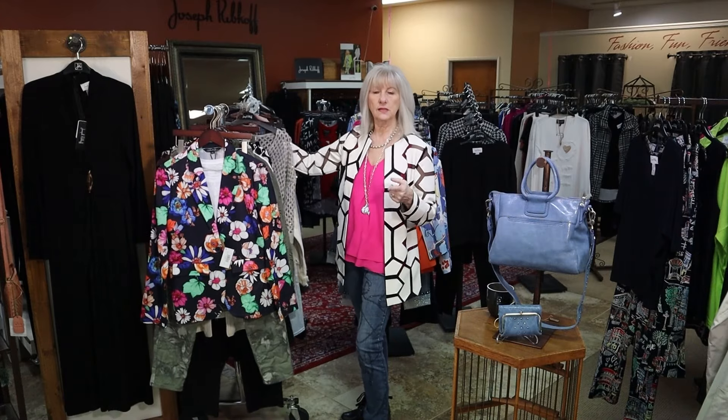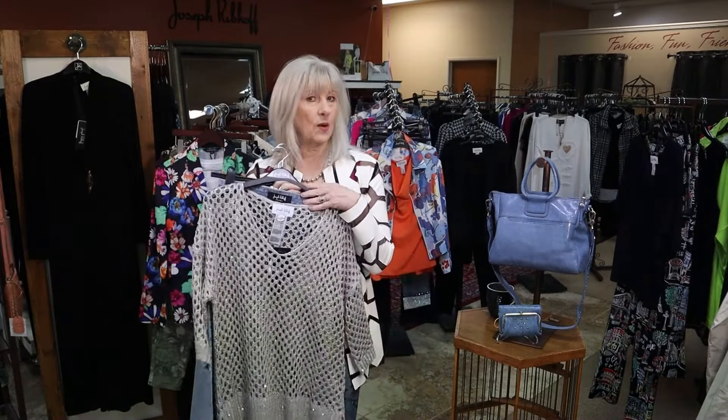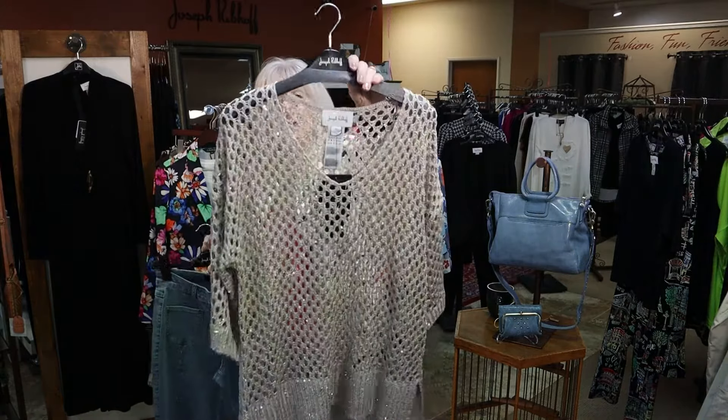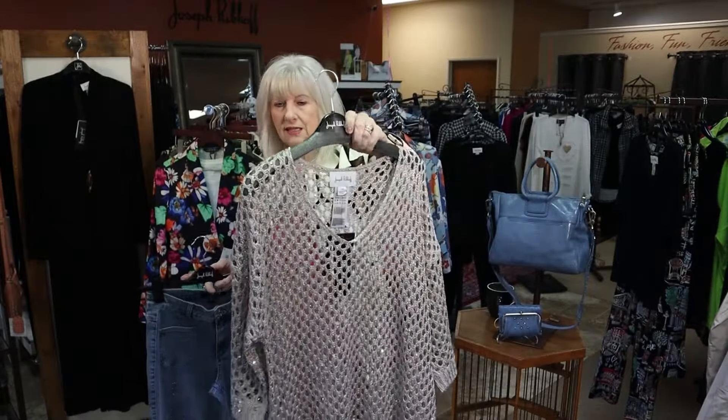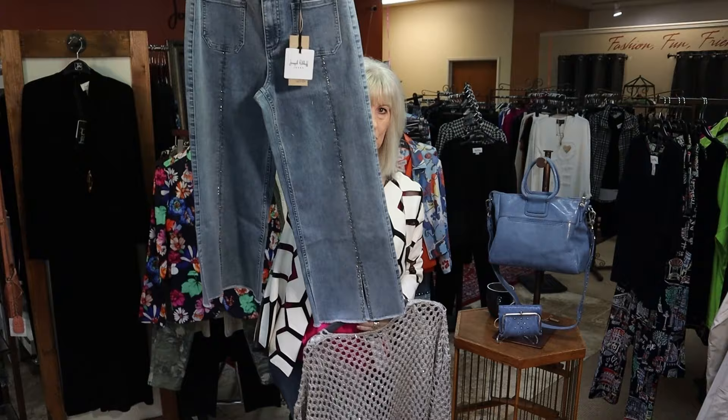We do have a couple of new pieces of Joseph Ribkoff. I want to thank everyone who came to the Joseph Ribkoff trunk show yesterday — we had a great turnout, it was so fun. We had Lynn here with the whole spring line. With any of the Joseph, we can order size 2 to 22, so don't hesitate to ask — we do a ton of special orders with Joseph Ribkoff. One new piece that just came in — look how beautiful that is. We also have new sizes of this best-selling little crop pant by Joseph Ribkoff, which everyone is loving. I can order it size 2 to 22 if I don't have your size, but we did just get in some more sizes.